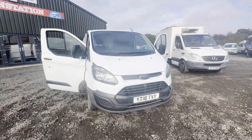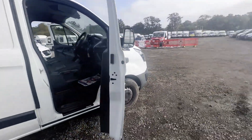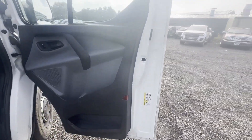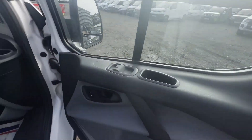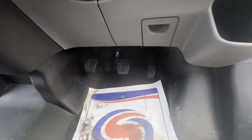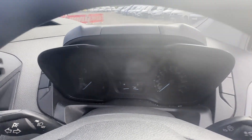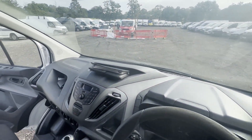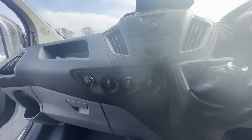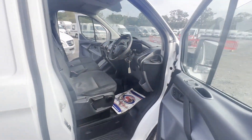2018 Ford Transit Custom 290 L1 diesel front wheel drive, 2.0 TDCi 105 PS, low roof panel van, white. Mileage 101,767. MOT the 4th of September 2024. Engine 1996cc, 2.0 TDCi 105 PS. Transmission six-speed manual, front wheel drive.